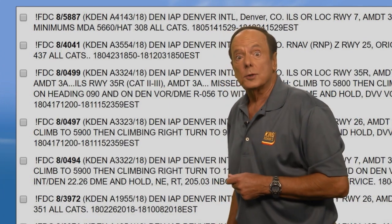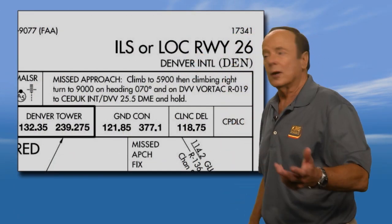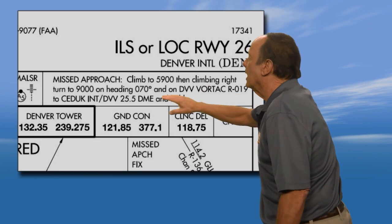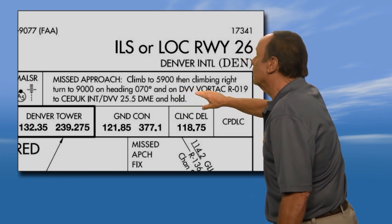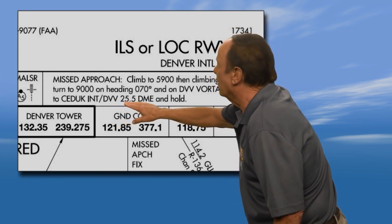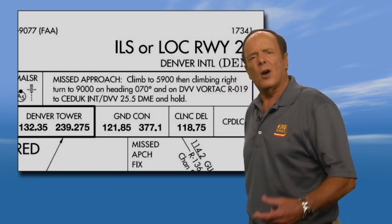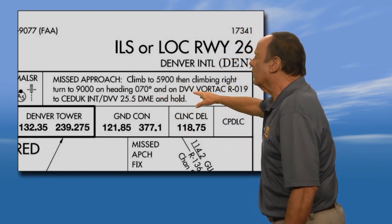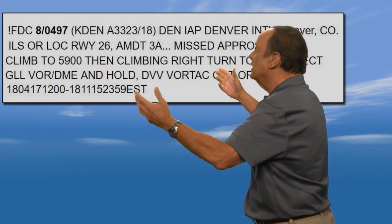Let's look at the approach plate for the ILS Runway 26 at Denver and examine the missed approach procedure. It says: climb to 5,900 feet, then make a climbing right turn to 9,000 feet on a heading of 007 degrees, on the Mile-High VORTAC radial 019 to CEDUC intersection — which happens to be the Mile-High 25.5 DME position — and then hold. Well, if the VORTAC is out of service, how are we going to hold if we have to use the Mile-High VORTAC? The answer comes in an FDC NOTAM.